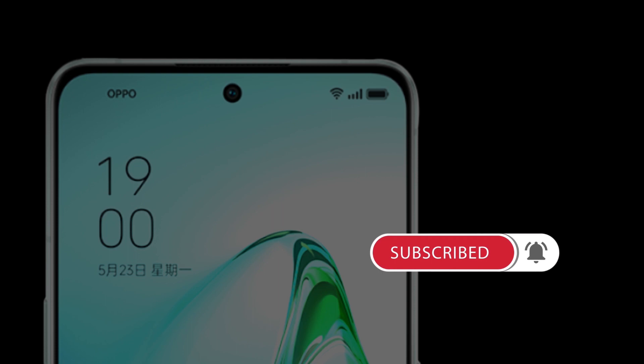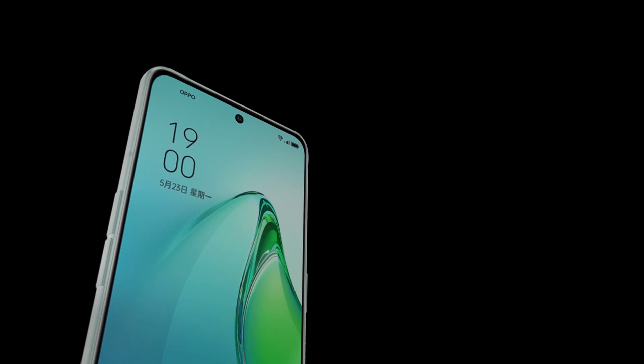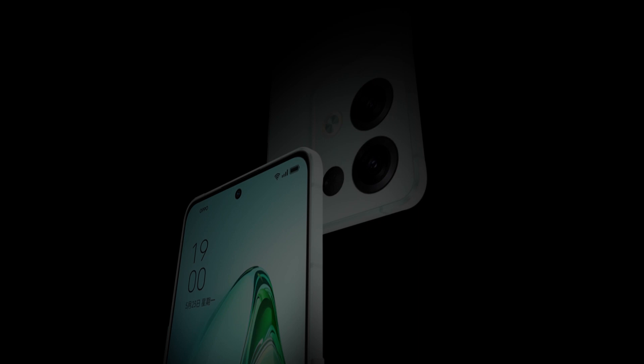The latest phones now enable a 5G connection, which is rather exciting, and the Oppo Reno 8 Pro Plus isn't far behind, since it also supports 5G network technology. On May 23, 2022, Oppo introduced the Reno 8 Pro Plus.